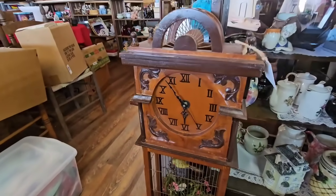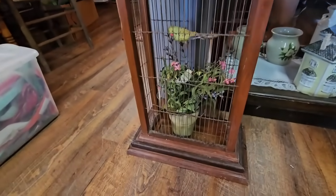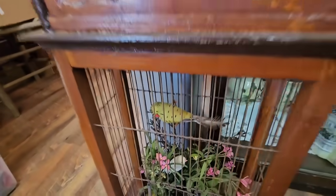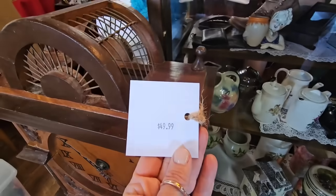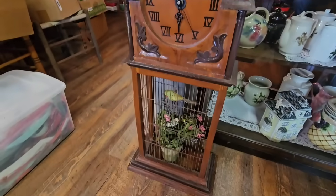Y'all check out this clock — that is also a birdcage. It's absolutely amazing. This part is metal and a little bit rusty; the rest is all wood. And look at the price — $50 for this piece, y'all. Somebody come get this.